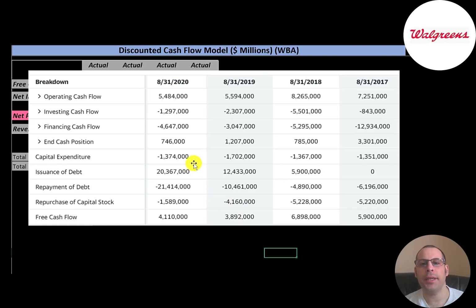This is the company's statement of cash flows. The top line is operating cash flow — how much cash the company generates from its operational business. Then you have capital expenditures, which are investments in property, plant, and equipment. Operating cash flow minus capex gives you free cash flow — that's how much cash is left over for the company to invest back into the business, pay down debt, or buy back stock.